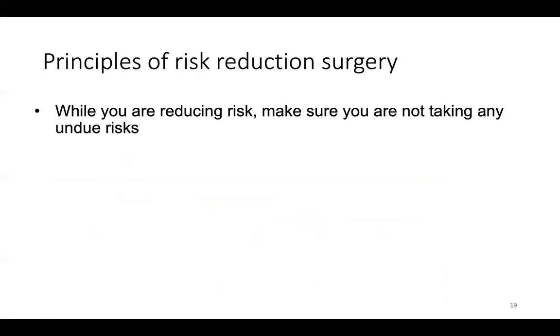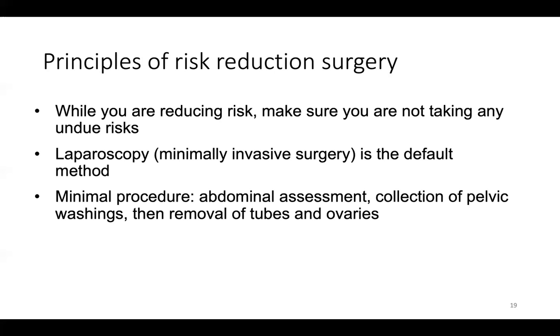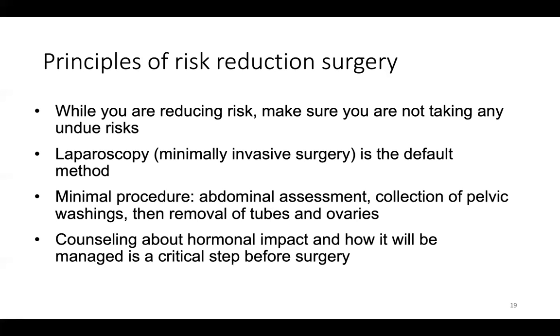So what are the main principles of risk reduction surgery? While you're reducing risk, you want to make sure you're not taking any undue risks — doing only what is necessary and what the patient is enthusiastic to do. Surgery should be minimally invasive as the default to allow for quicker recovery, a lower risk of complications, and the ability to survey the abdomen. The minimal procedure is an assessment of the abdomen, collection of pelvic washings, and removal of the entire fallopian tube and ovary. Counseling about the hormonal impact and how it will be managed is a critical step before surgery.